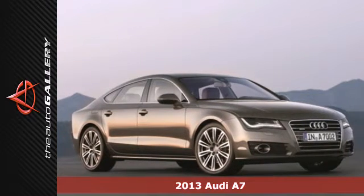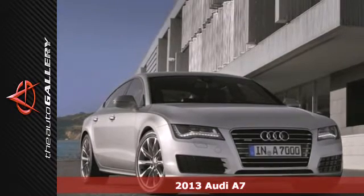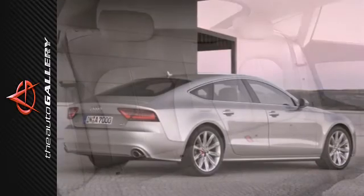Here's a captivating 2013 Audi A7. At its heart, it's a sedan, but that doesn't mean you're missing out on exciting features like a refrigerated glove box and a 10-speaker CD sound system.